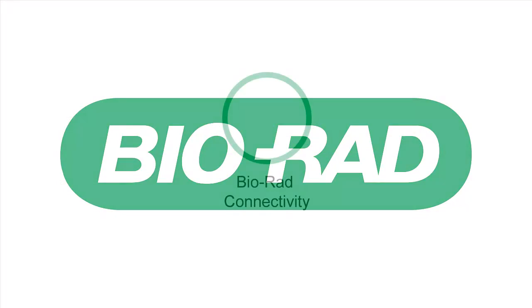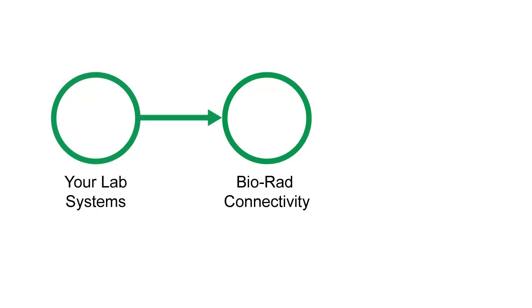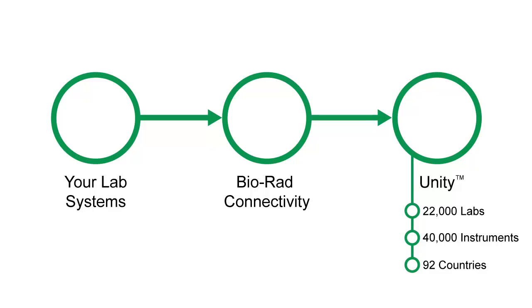Biorad does. Biorad connectivity solutions create a link between your laboratory systems and Unity. The Unity Interlaboratory Program is the largest interlaboratory program available in the world, with more than 22,000 labs, 40,000 instruments in 92 countries.